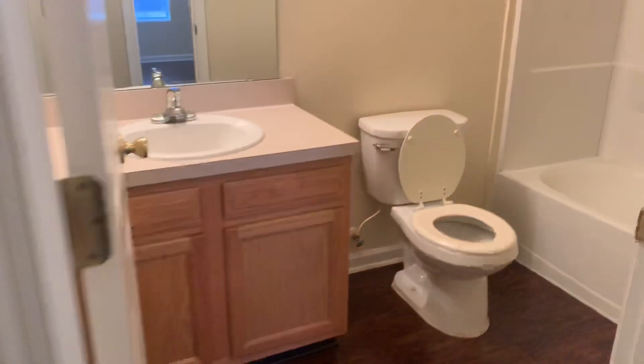Your third bedroom. And lastly, your bathroom.